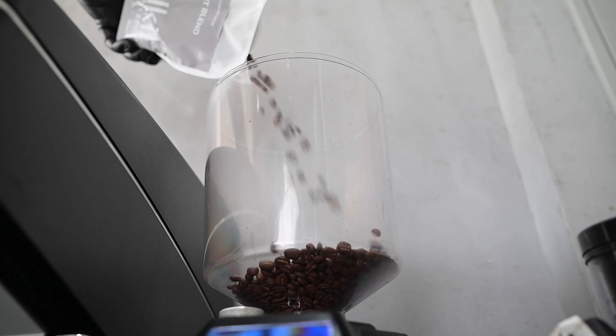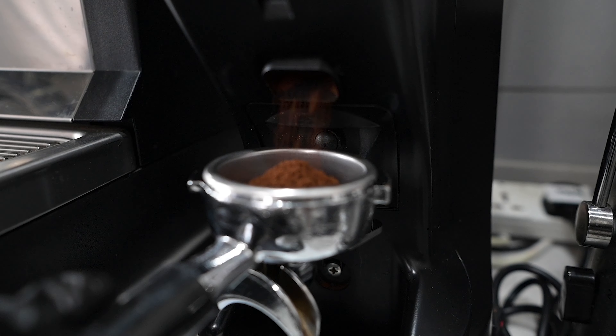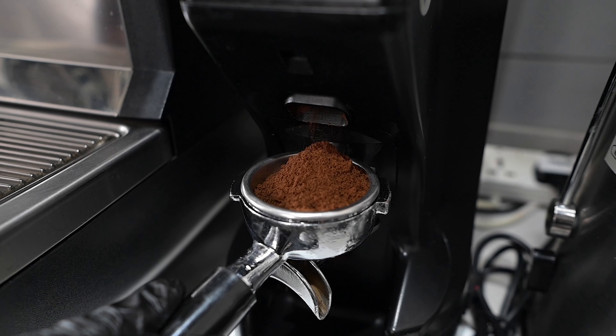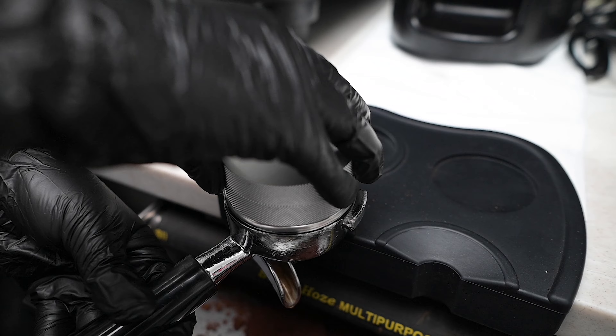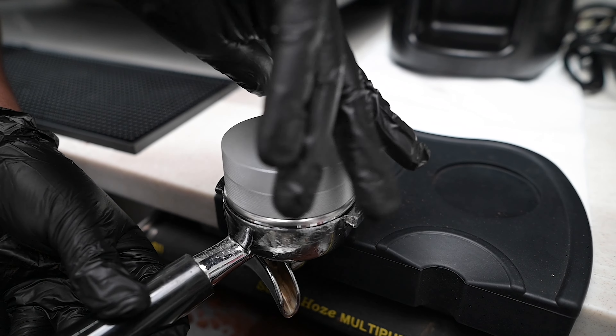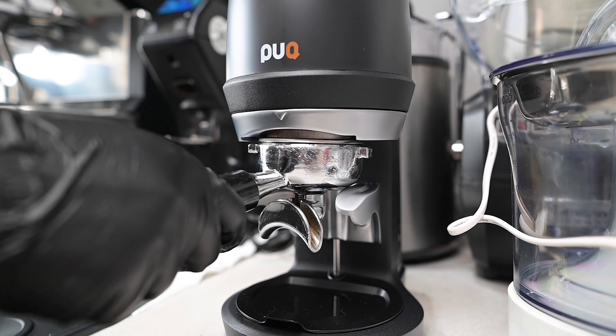We are going to shoot another video for our client. This is a coffee preparation — one of their best-selling coffees here, showing the preparation of the coffee.